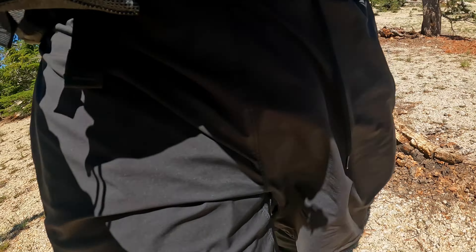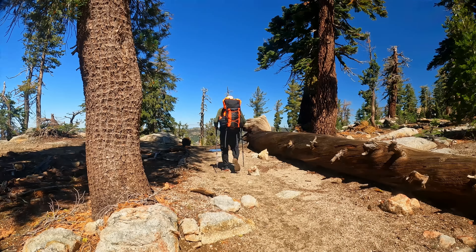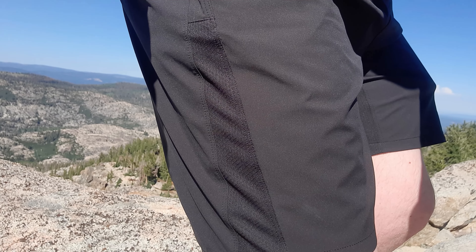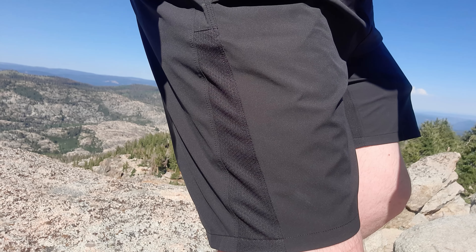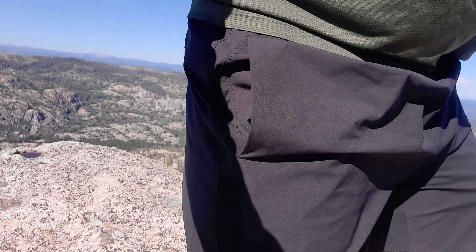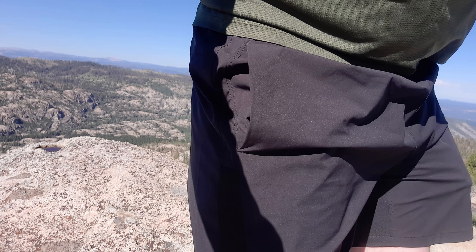The Skyline trail shorts come in at 4.4 ounces unlined, or if you choose the version with the short liner, they come in at 5.4. I got the ones without the liner because I knew I would be pairing these either with tights, leggings, or hiking underwear. The Skyline trail shorts are not short shorts — they have an 8-inch seam, which is lower behind you than it is in front, to help keep you from exposing yourself with big stretches, and also to keep more of the sun off the back of your legs when you're hiking.